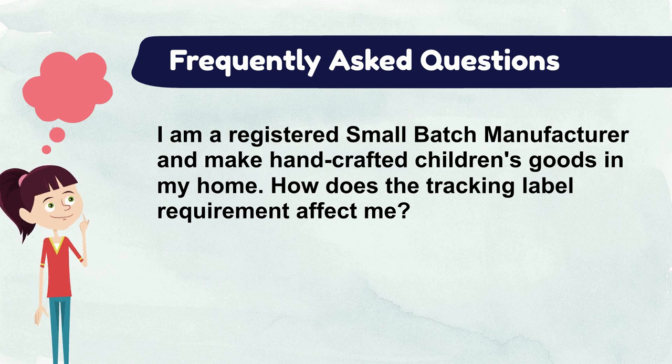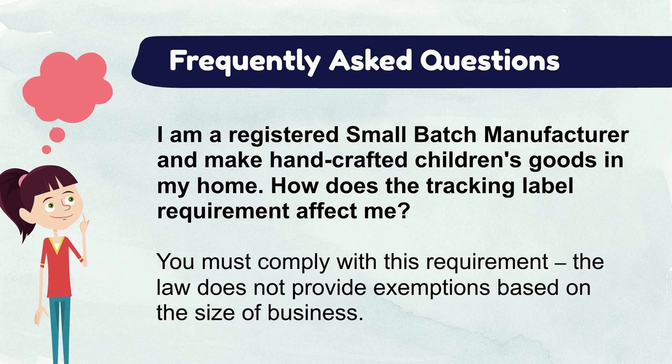I am a registered small batch manufacturer and make handcrafted children's goods in my home. How does the tracking label requirement affect me? You must comply with this requirement — the law does not provide exemptions based on the size of the business. The product and its packaging will still need to be marked to the extent practicable. You will need to consider what type of tracking system you are using, and the products and packaging need to identify the company in sufficient detail to enable a consumer to ascertain all of the required tracking info. You will also need to be able to determine the materials used to make the product and must keep records, including receipts and purchase orders, to help identify the source of your product and its components.